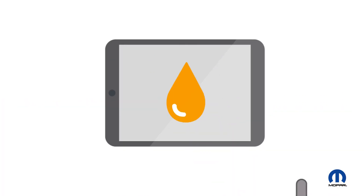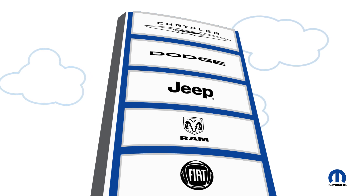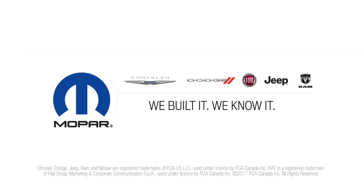Want to learn more? Visit a Mopar service expert at your local Chrysler, Dodge, Jeep, Ram, or Fiat dealer and ask about the many benefits of synthetic oil. Mopar. We built it. We know it.